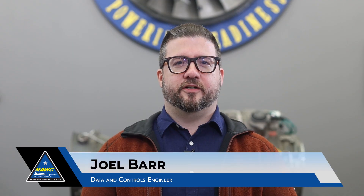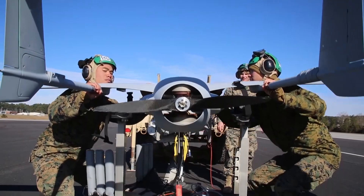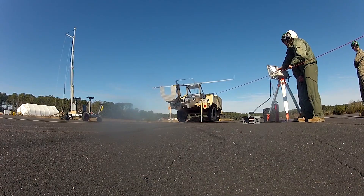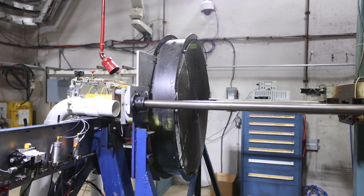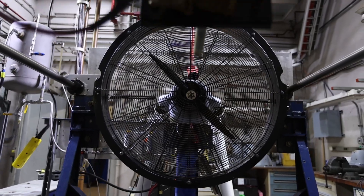Our small engine test area also allows us to work in the field of small unmanned aircraft, otherwise known as UAVs or drones. Our facilities contribute by ensuring that these propulsion systems are qualified to meet the demanding requirements of the mission.